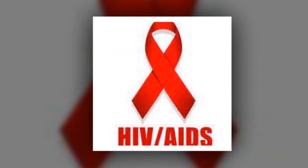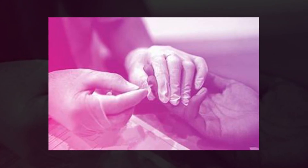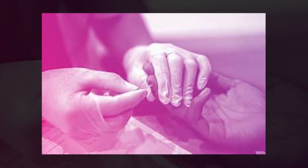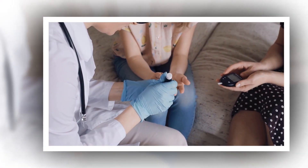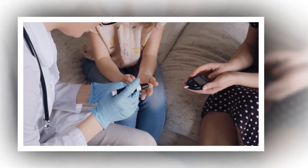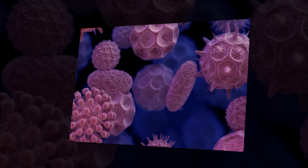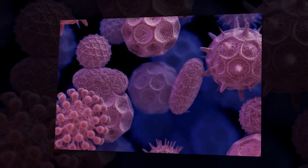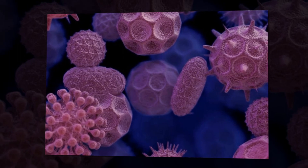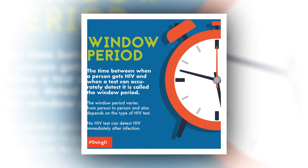Nucleic acid tests, or NATs, can detect HIV in your body the soonest after infection. The test looks for the virus in your blood. You need a certain amount of the virus in your blood before the test will detect it — this is called your viral load. You can get a negative test if your viral load is still low. A NAT can tell you if you have HIV as early as 7 to 28 days after infection. It gives the quickest result, but it's also the most expensive. Doctors don't typically use it unless you're at high risk of exposure to HIV.